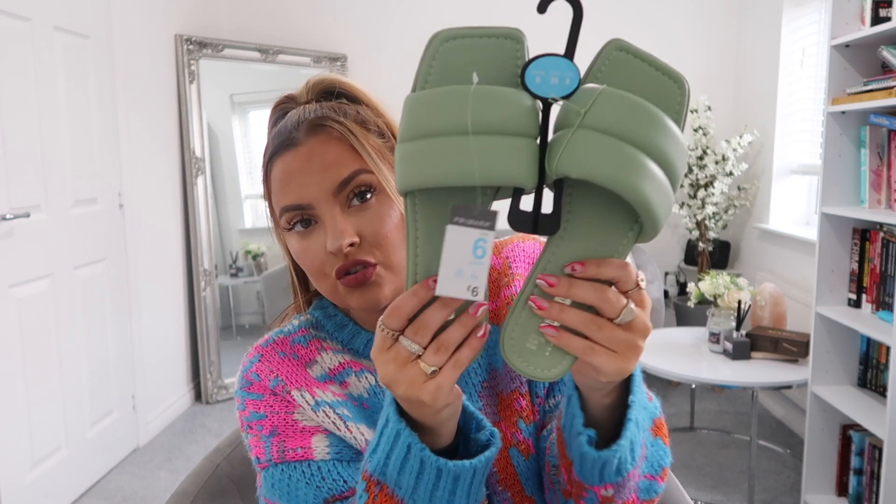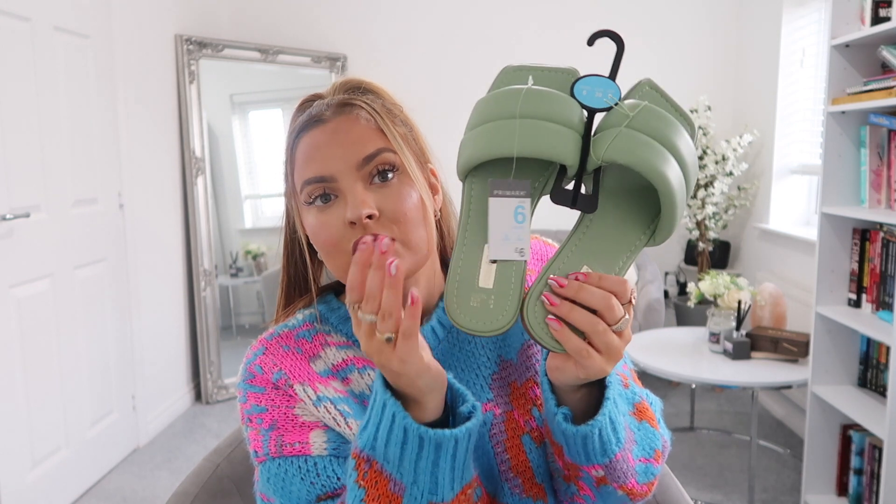I've got a holiday coming up this summer and I wanted to pick these up before they sold out — because the amount of times I've seen things at Primark and gone back for them only to find they're gone! I picked up these beautiful sage green sandals in a size six for six pounds. Primark have also brought out Hermès-style sandals — where the strap across the top of your foot is like an H shape — and I think they have them in sky blue too.